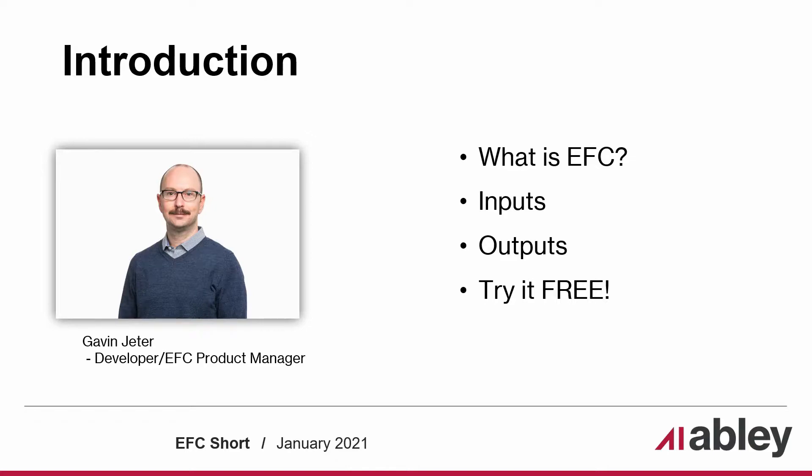Today we will discuss: what is EFC, survey inputs for the tool, outputs delivered directly to your desktop, and our free generic version of the product.